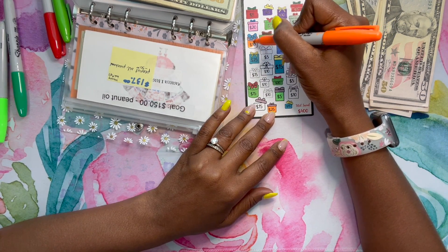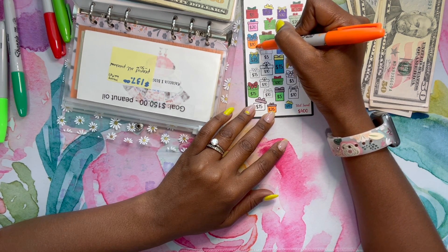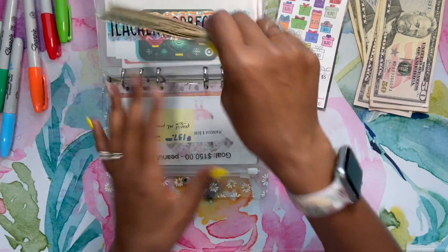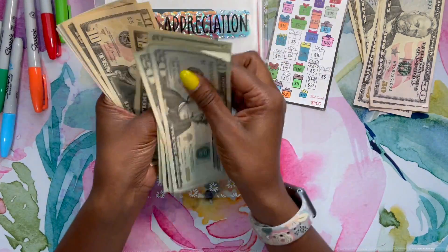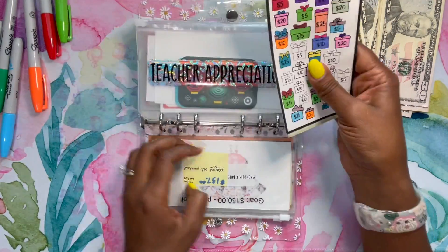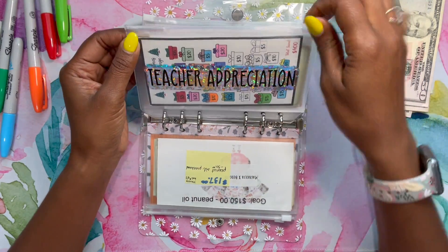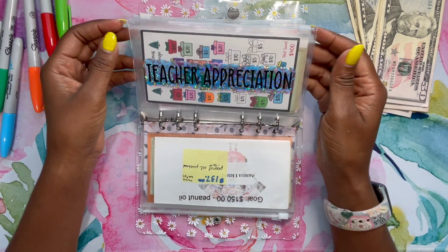I already colored in the tops for this tracker — it's for teacher appreciation. Everything is colored and no bows are left. So for teacher appreciation so far we have $320 in our teacher appreciation envelope. This will come in handy for whenever that Target gift card deal goes on where you get 10% off the gift cards — I'll just go in and buy the gift cards with this money.